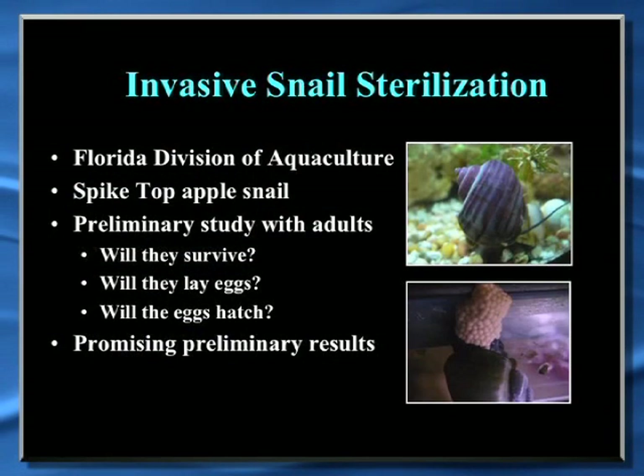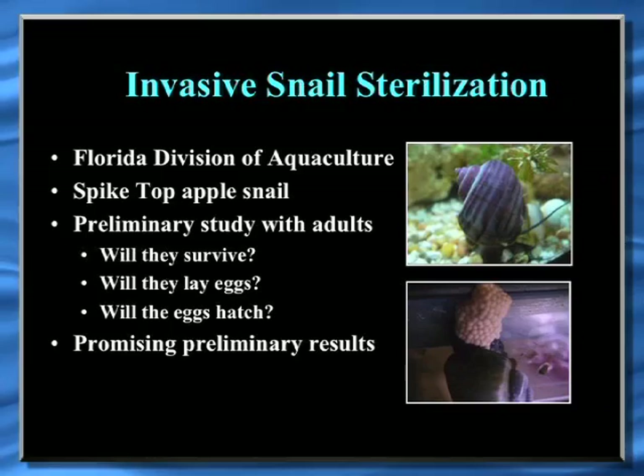For the invasive snail sterilization work, we had a different invasive species — the spike top apple snail — where the Division of Aquaculture irradiated the animals and sent them to us. We put them in our tanks to see if they would spawn and if any of the eggs would hatch. They did spawn a couple of times, but none of the eggs hatched, which was the idea behind it. It was a very preliminary study, but this might be a direction to go in the future for controlling invasive snails.